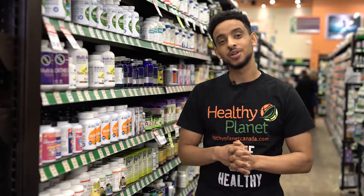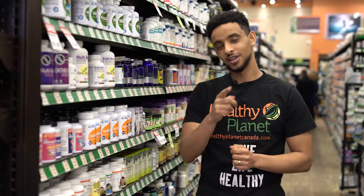To find a store near you, visit us at HealthyPlanetCanada.com and always remember to live life healthy.